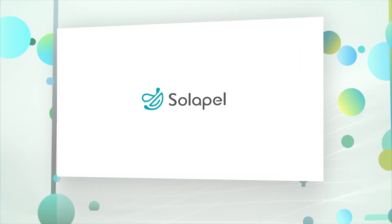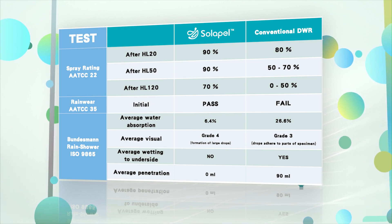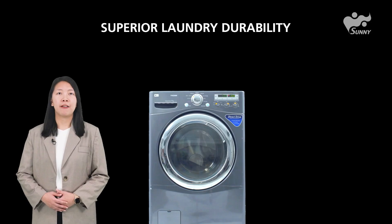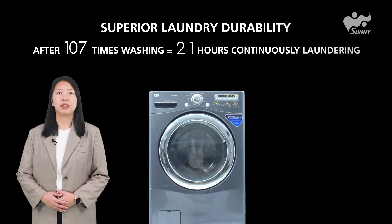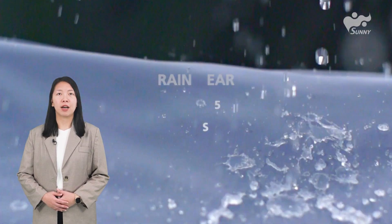Here comes our Solapel. Normally, regular water repellent treatment can maintain 80% of the performance after 20 washings. However, the fabric with Solapel retains 70% performance after being washed 120 times.